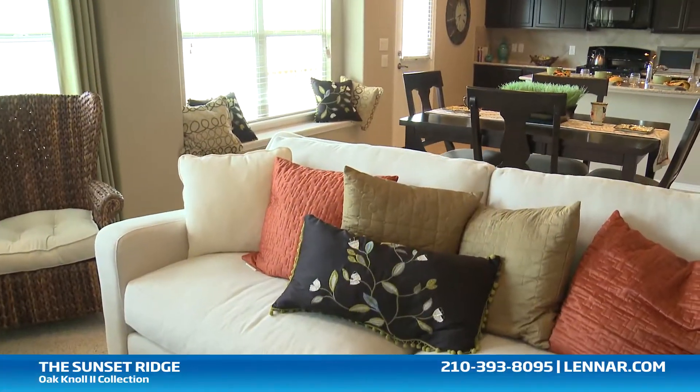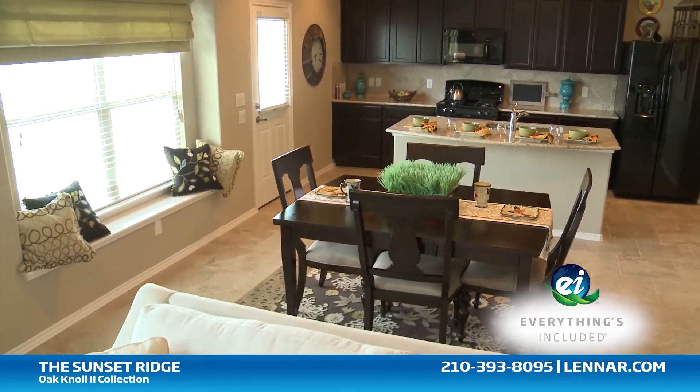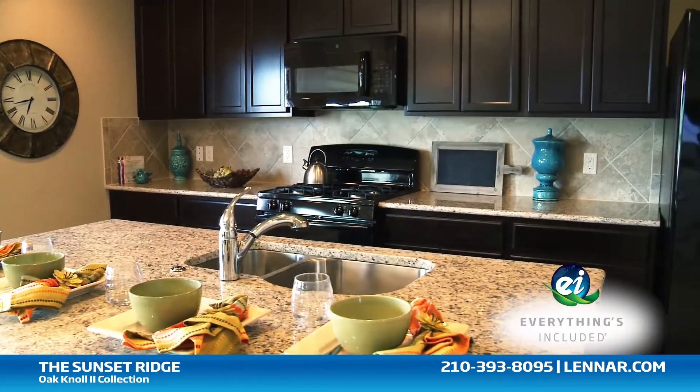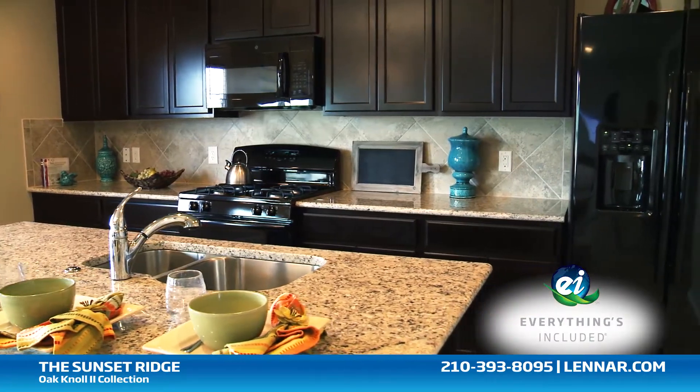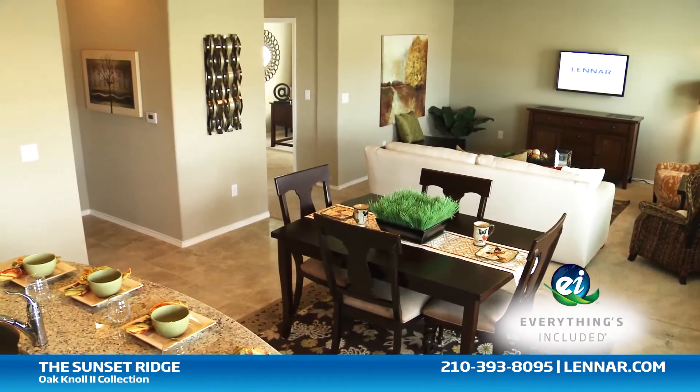And because Lennar is the only home builder in San Antonio to offer everything's included homes, the Sunset Ridge also includes all of the energy features, kitchen appliances, and luxury designer upgrades that you've come to expect from Lennar.